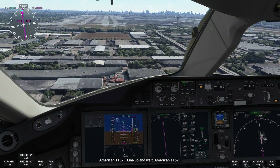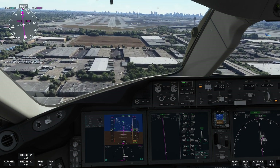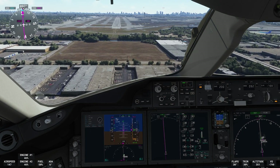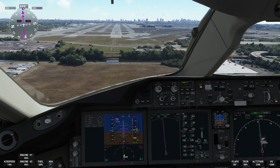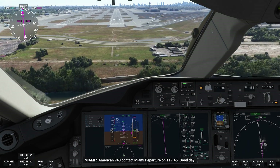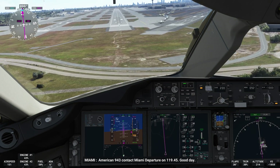Line up and wait, American 1-1-5-7. American 9-4-3, contact Miami Departure on 1-1-9 decimal 4-5. Good day.